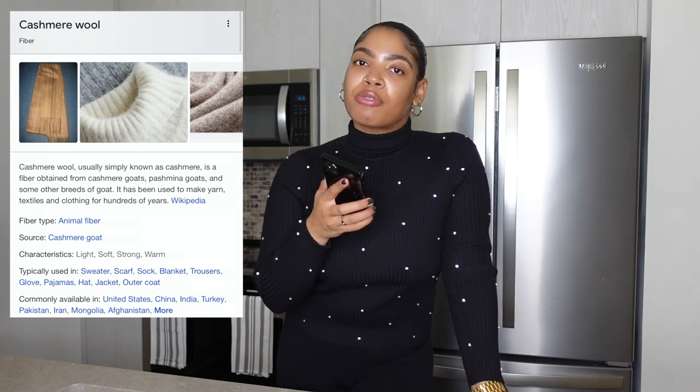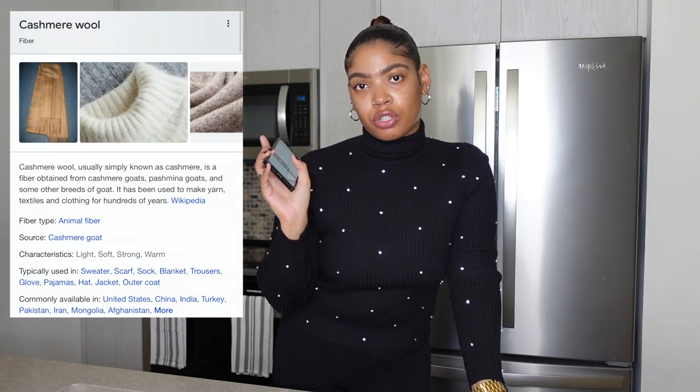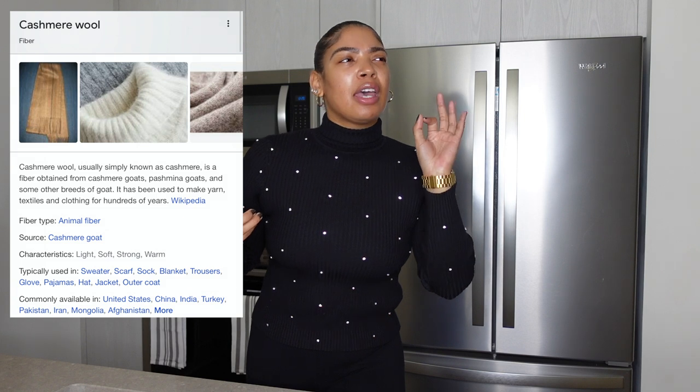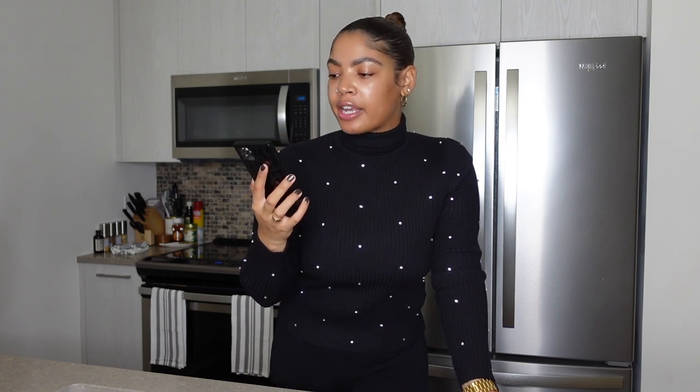There are all different types of cashmere. Let me read you this blurb — cashmere wool, usually simply known as cashmere, is a fiber obtained from cashmere goats and some other breeds of goat. It has been used to make yarn, textiles, and clothing for hundreds of years — centuries. The fiber type is animal fiber, coming from a cashmere or pashmina goat. It is a rarity, unlike cotton. Cotton you can mass produce; goat wool, you cannot. That's why it is more expensive and more luxurious — that's why the price point is like that.